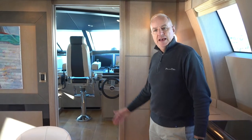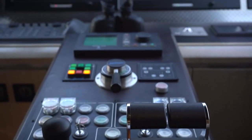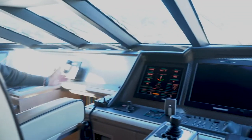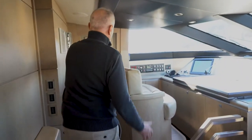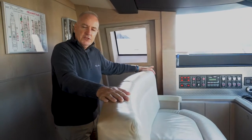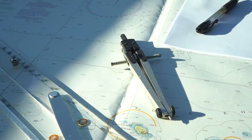Forward from here we have the bridge. Here we have the navigation area — our radar, chart plotter, and all the information we need for safe passage, plus alarms and the chart table with some nice seating for anyone who likes to come forward and see what's happening underway.